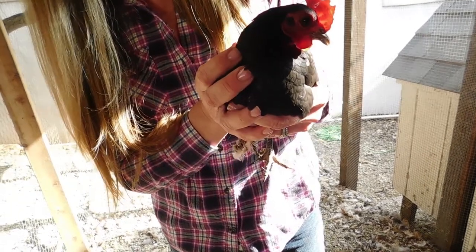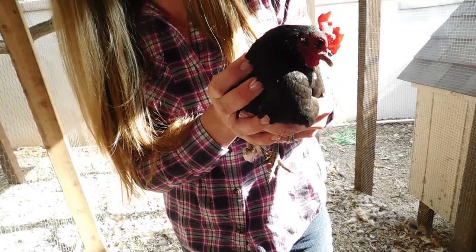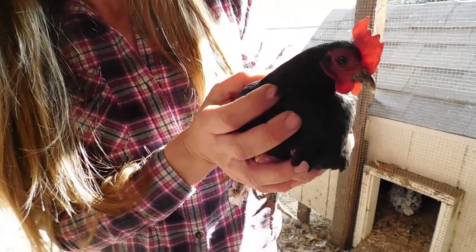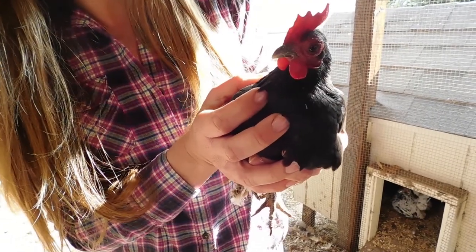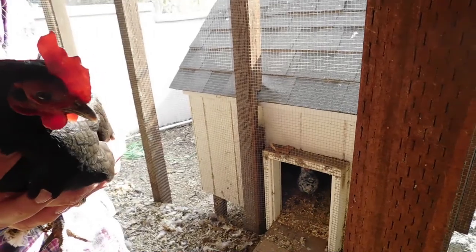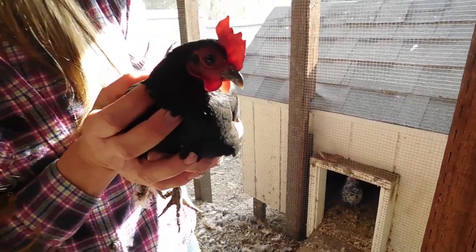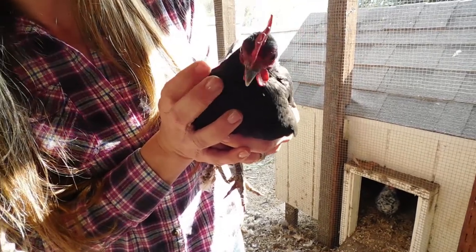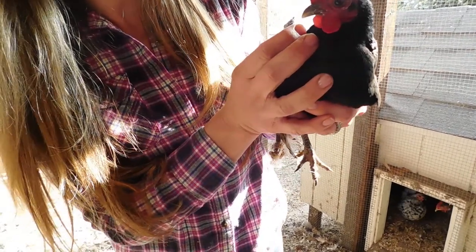She's called an Old English Bantam — that's her breed. She also lays eggs, and they're smaller than a golf ball. She's about seven years old. We got her with two other Bantam chickens that are inside their house right now. They were originally bought to be shown at the fair, and we rescued them after they were done being shown.